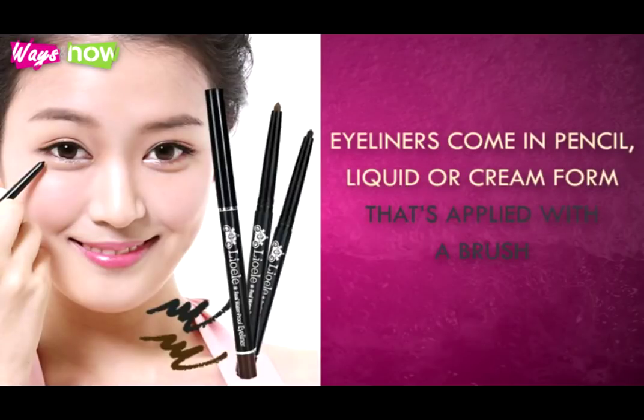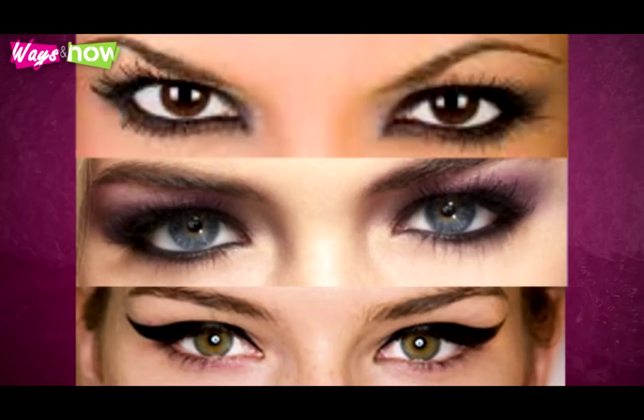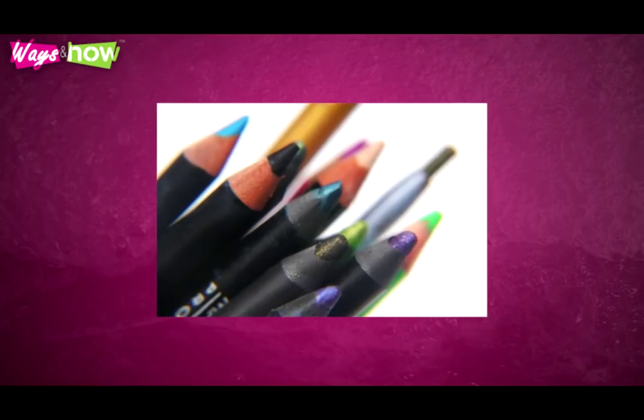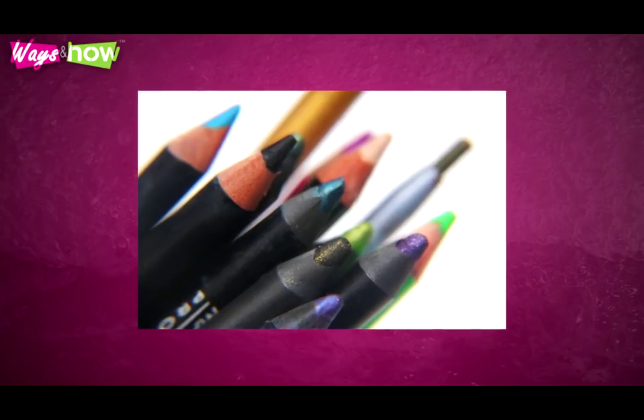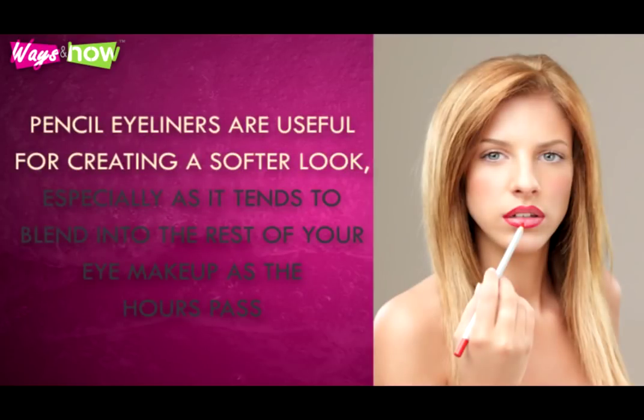Know Your Tools. Eyeliners come in pencil, liquid, or cream form that's applied with a brush. Each has a distinct look and applies differently to achieve a different effect. Pencil eyeliners are the easiest to use and are versatile. Pencil liners must be kept sharp — a worn-down pencil won't write, will stretch the skin, and is painful. Sharpening also cleans the tips from bacteria that may accumulate from frequent use. Pencil eyeliners are useful for creating a softer look, especially as they tend to blend into the rest of your eye makeup as the hours pass.